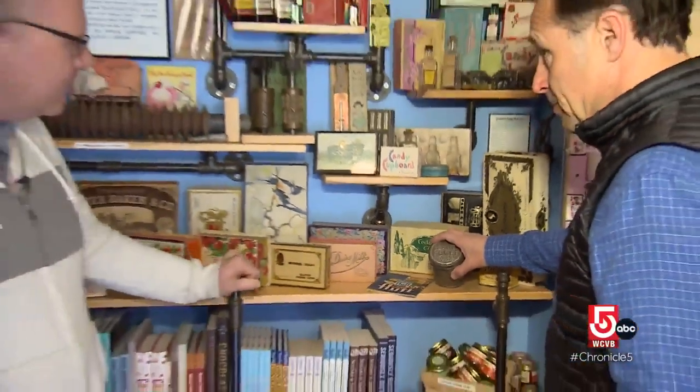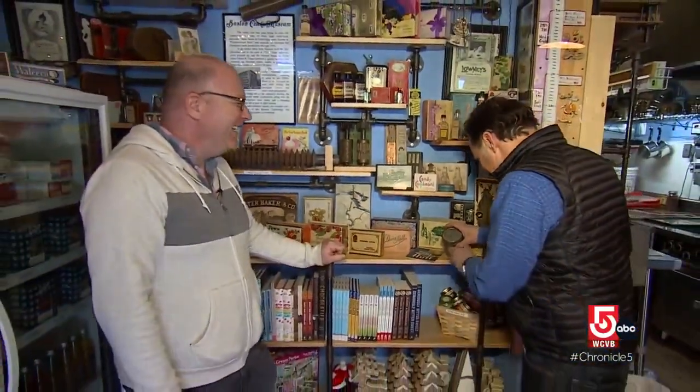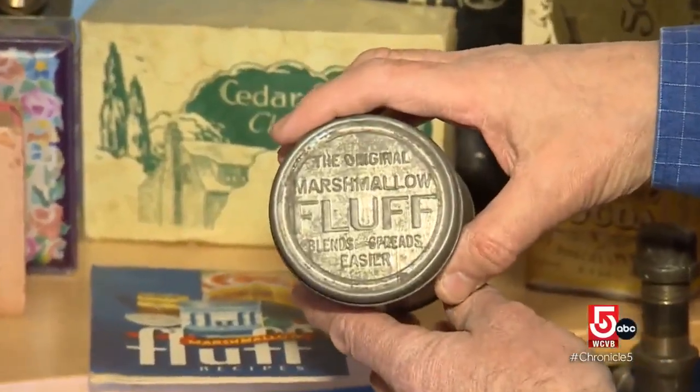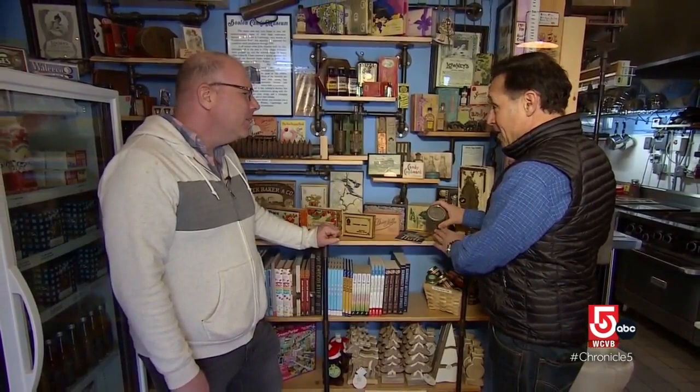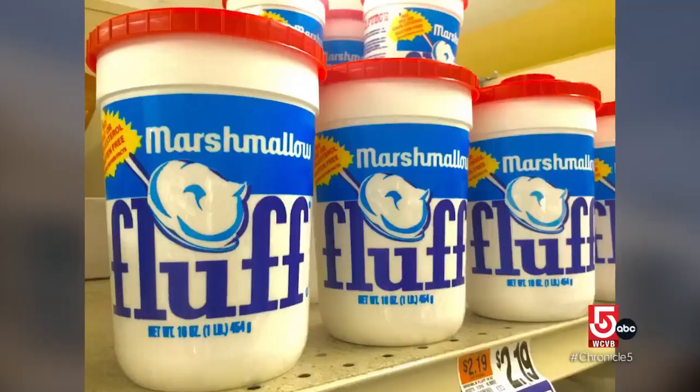And some sweet local history still very much a part of this reporter's caloric intake — an original tin, not jar, tin of marshmallow fluff. Still being made.